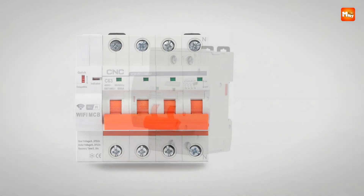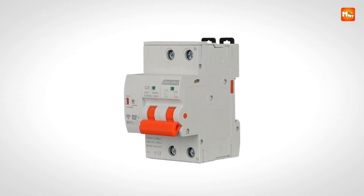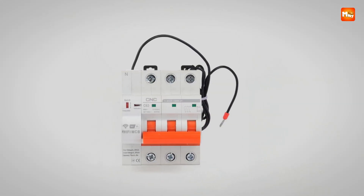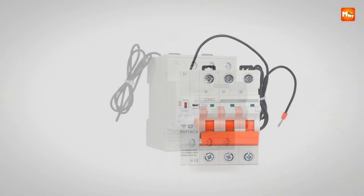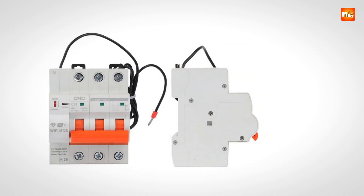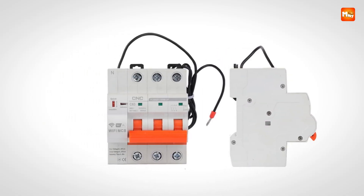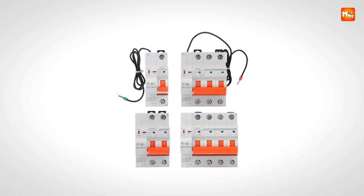The device operates over Wi-Fi, providing convenient wireless communication for smart home or commercial setups. Control and monitoring are fully integrated, allowing users to manage the breaker both manually and remotely via the dedicated mobile app. The app provides real-time updates on voltage and switching status, enabling quick assessment and control of connected circuits from anywhere. It is suitable for homeowners, small businesses, and industrial environments looking for advanced safety and energy management.